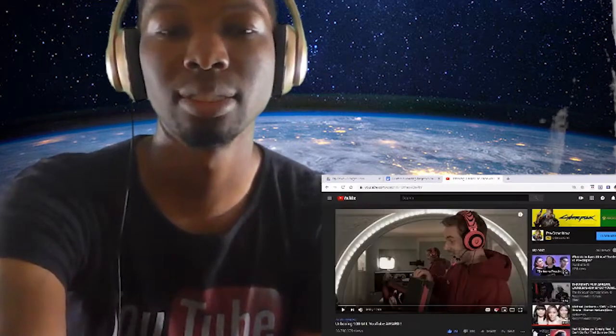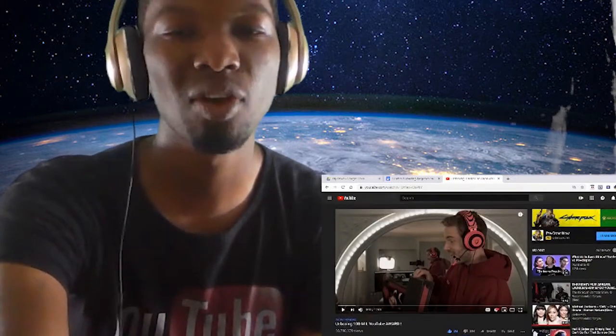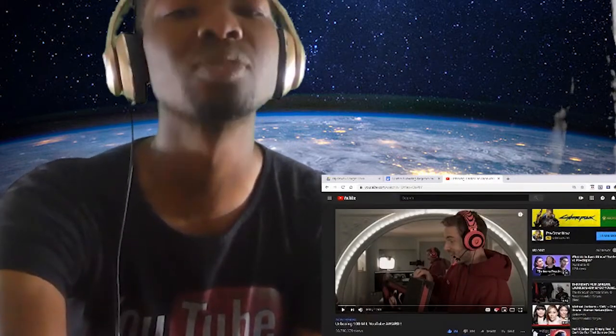Yo, that's insane. Hey, should I subscribe? Y'all leave a comment down below, and I'll subscribe if y'all say subscribe to PewDiePie.